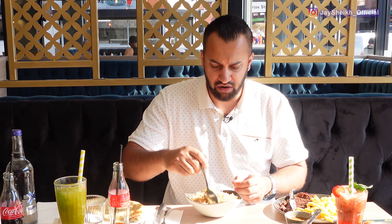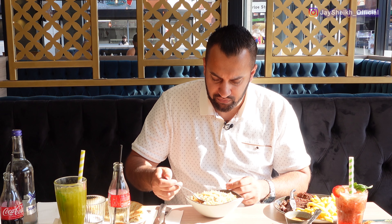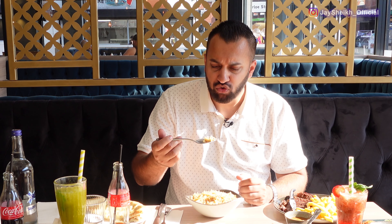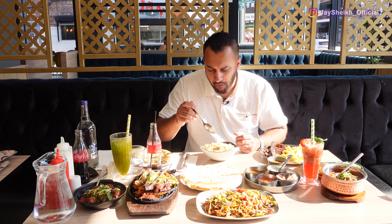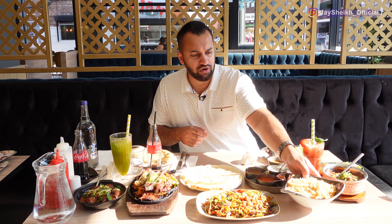This one is the biryani rice - we've just seen this cooked fresh in front of us. Nice and flavoursome, cooked to perfection. Nice long grains as well. That tastes very much homemade - the kind of taste and flavours you'd have at home. Nice quality, I do like that one.